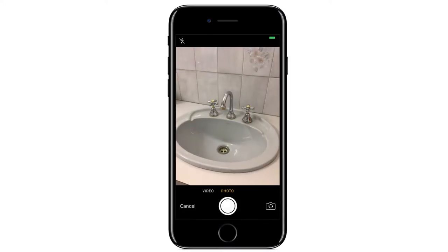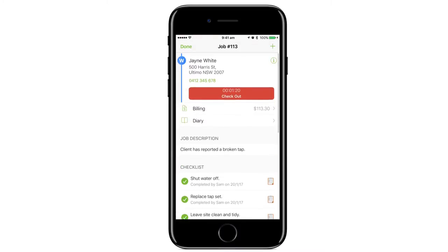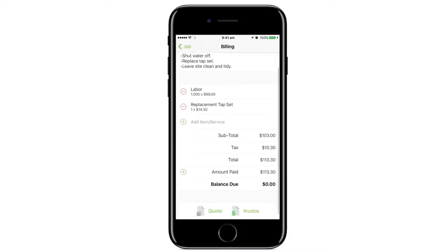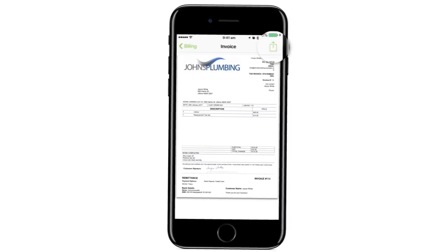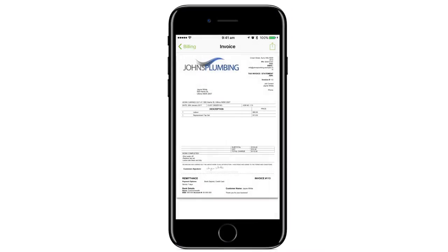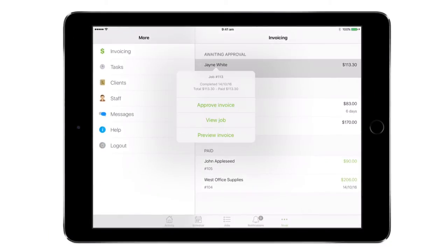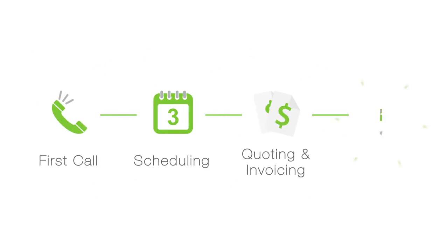They can record photos and video before and after the job. When the job is done, staff can capture the client's signature before easily sending them the invoice via email or text. Then in just two taps you can send the invoice straight from Service Mate into your accounting package, so your accounting is always up to date.